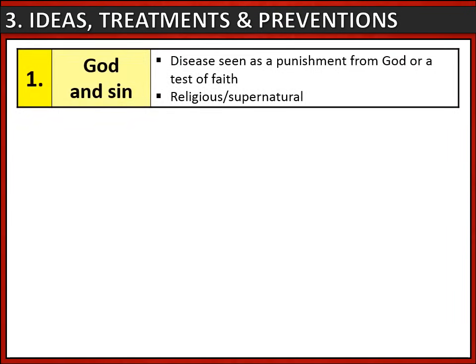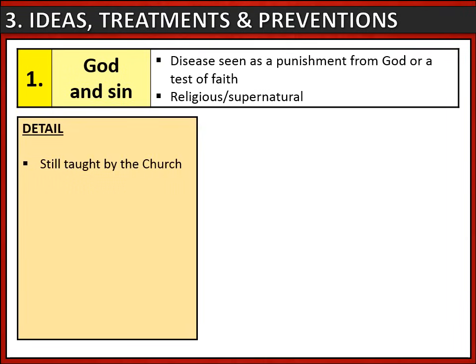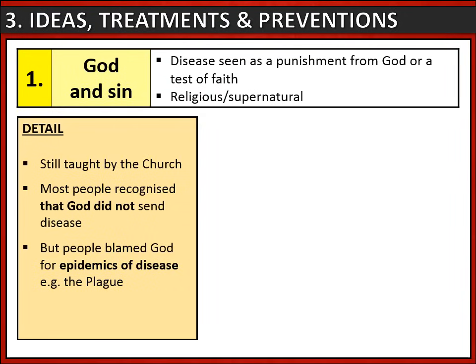Let's look at the ideas of disease, treatments, and preventions used during the Renaissance period. The first is God and sin — the idea that disease was seen as a punishment from God or a test of faith. This had been taught by the church throughout the medieval period and was still taught in the Renaissance. By the end of this period most people recognised that God did not send disease, but during epidemics like the plague people were so frightened that they did believe God had sent it as a punishment.